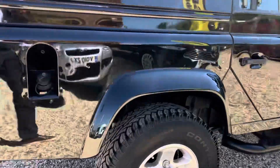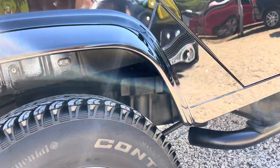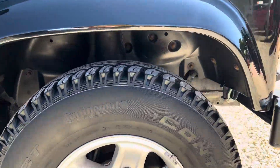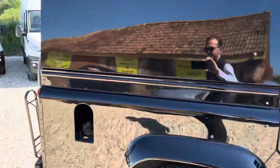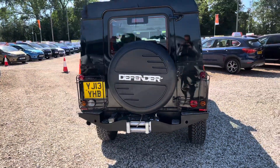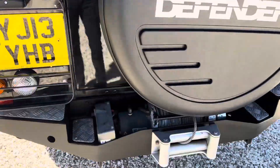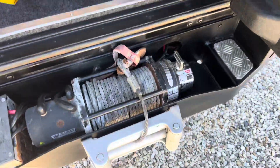All the wheels and everything here are really nice, and really nice underneath as well. At the back we've got a winch and the spare wheel. Open up the back — there's your winch.